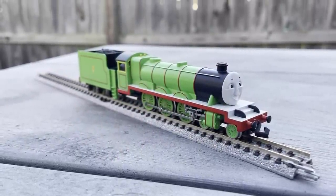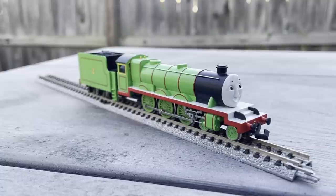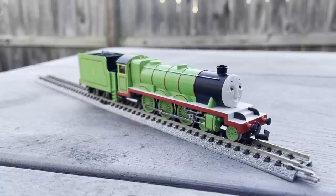I cannot explain to you guys the excitement that I have for this. And now that we've talked about all of that, let's go ahead and get into the review, starting with me unboxing this guy.